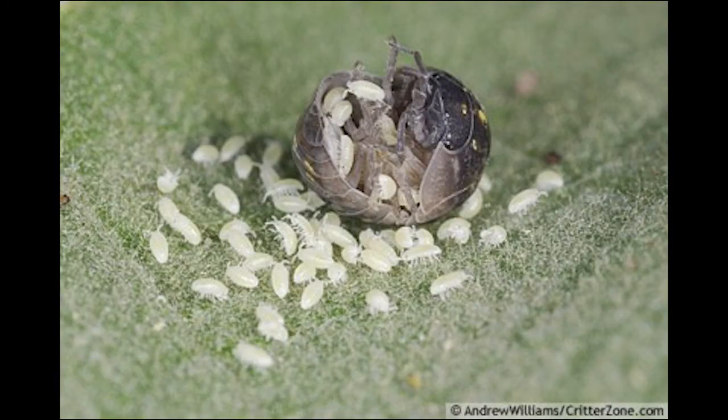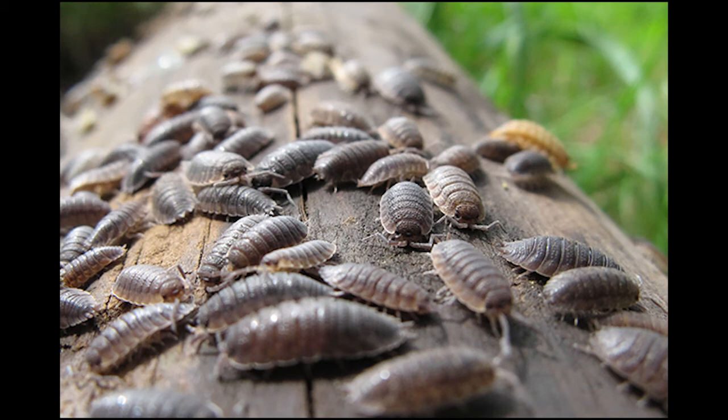Babies start out with six pairs of legs, and after the first molt they grow the seventh pair. They speed up decomposing by processing decaying matter — any gardener would be happy to see them in the garden. They return organic matter to the soil so that it can be digested further by fungi, protozoans, and bacteria.